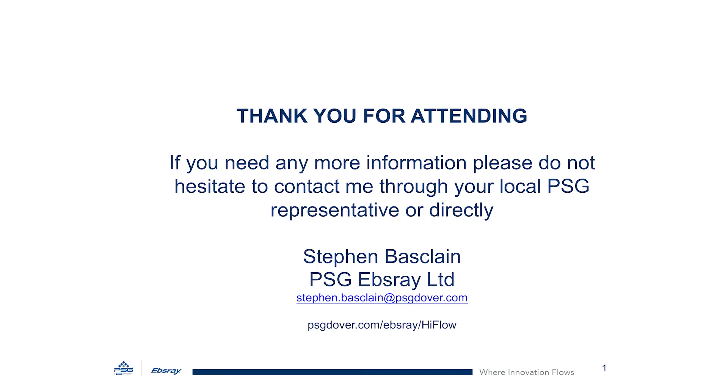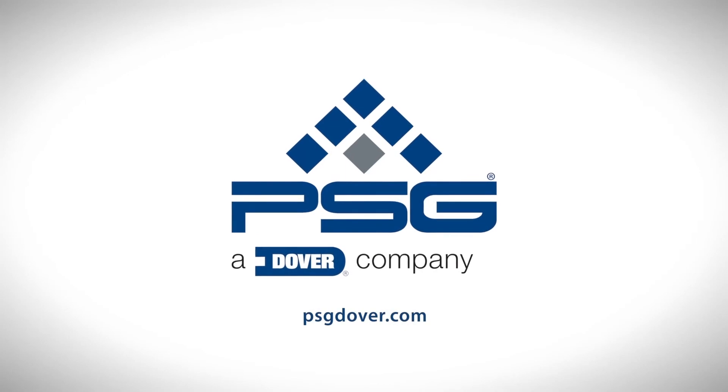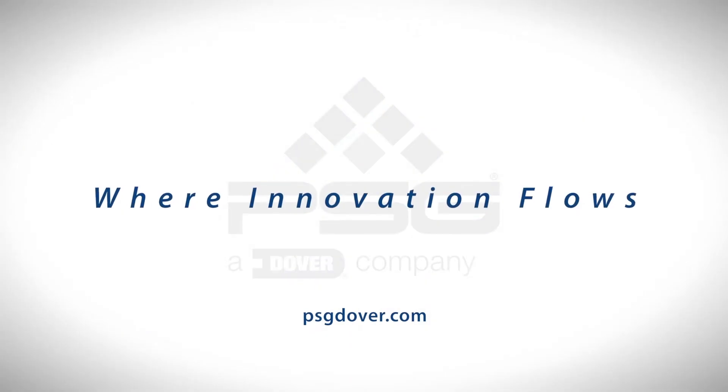That brings us to the end of this presentation. If you think you have an application that high flow or any other EBSRA or PSG product might be able to help with, please don't hesitate to discuss it with your local PSG representative or contact me directly — my details are shown on the screen. Thank you for visiting this WLPGA event and for spending some time listening to this presentation. We're very excited about the high flow range and look forward to talking to you all further. PSG — where innovation flows.